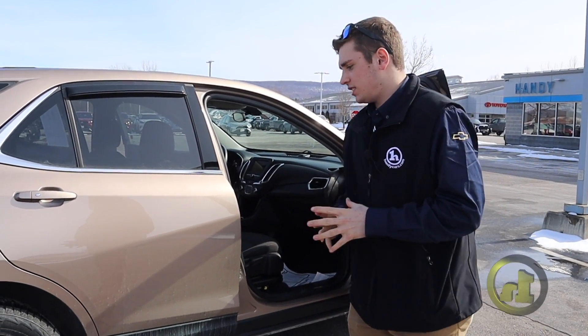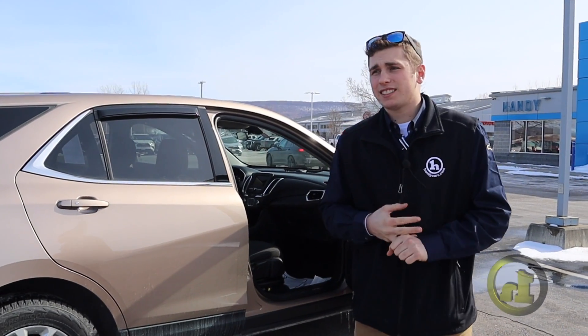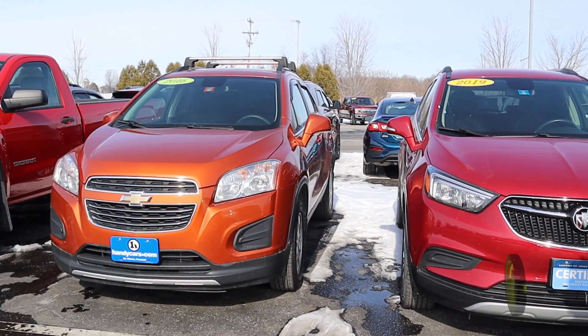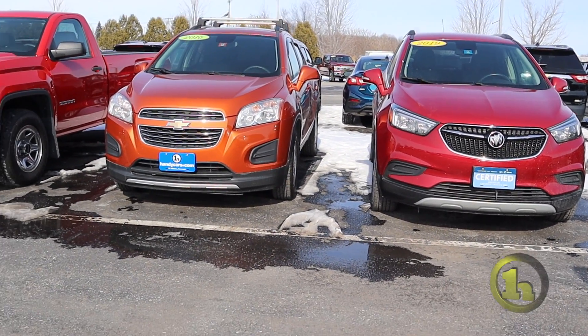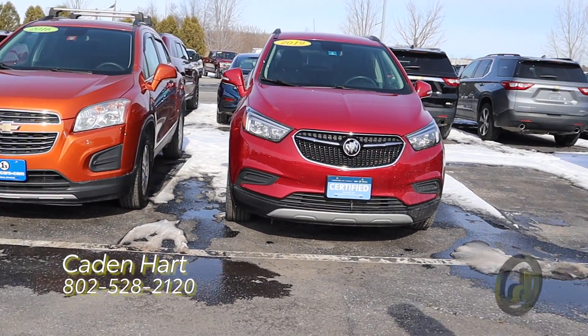If the Equinox is not really what you're looking for, we do have a Trailblazer and a couple of Trackers as well. As you can see right here, here's the orange Tracker — it's a 2016, not as new as the Equinox. It does have a sunroof with it. I'd love to show you this car too if you are interested.